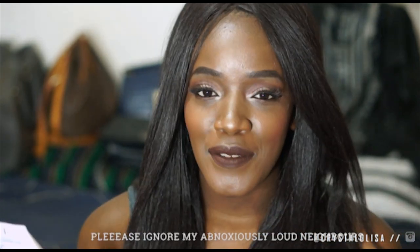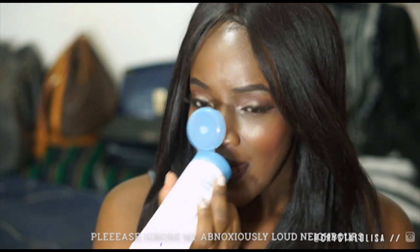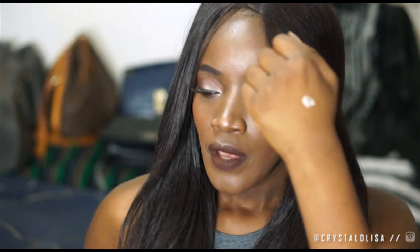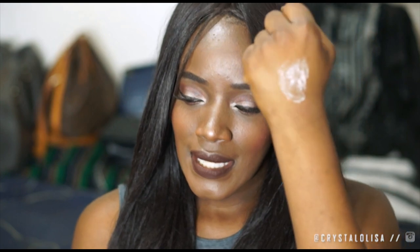It is a baking soda acne scrub so it's really good for getting rid of acne, and it smells really good. I wanted to show you the texture and consistency — I was planning to film myself using each of them but they do essentially the same thing so there's no point. For the baking soda acne scrub, this is the color it comes in — it does have orange granules. You're supposed to just wash your face with it, then moisturize and be done. It's a pretty simple system.